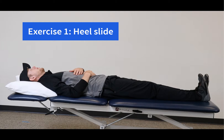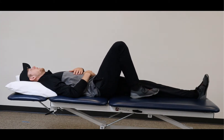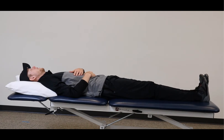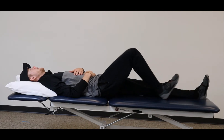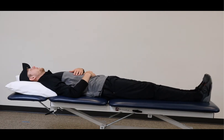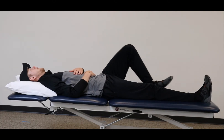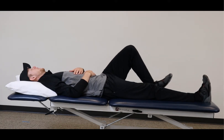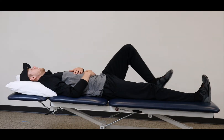Our first exercise is the heel slide. Start by sliding your heel towards your body, then slide it back out, straightening your leg. Do this with a slow, controlled motion. You may feel stiff at first, but the stiffness will decrease as you continue moving. Remember, motion is lotion. Repeat this exercise 10 times per leg and do at least two sets.